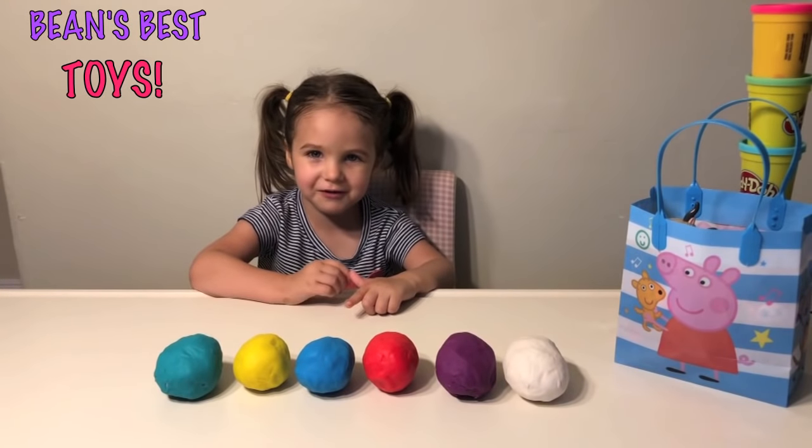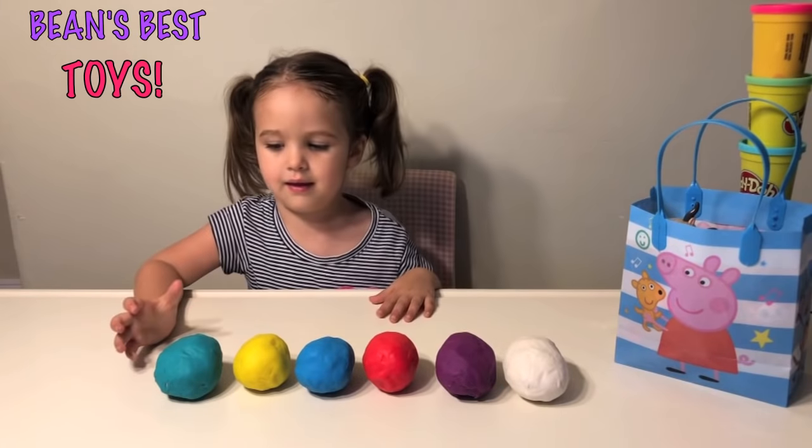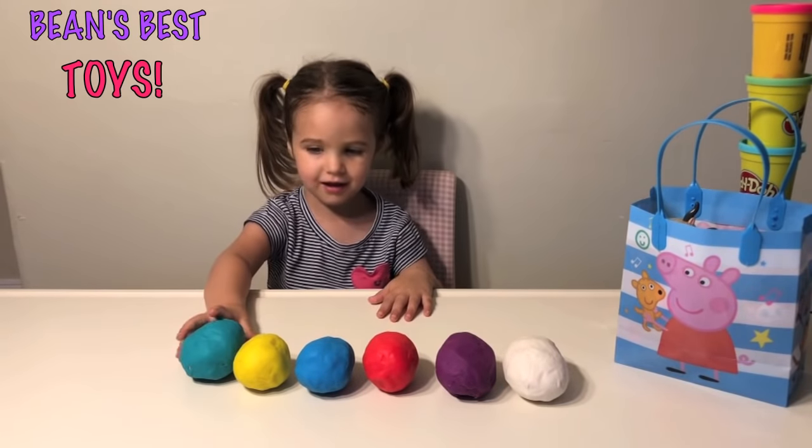Welcome to our channel. Today we're going to open surprise toys — surprise eggs, Play-Doh eggs. Let's see what's inside of them.